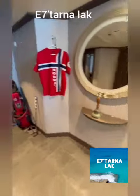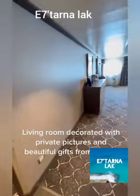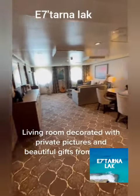Here is my Golf Bag. The Living Room is decorated with private pictures and beautiful gifts from guests.